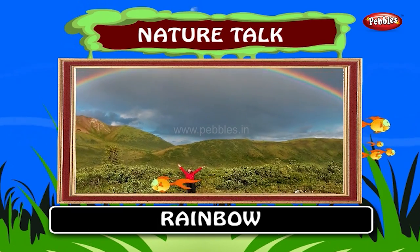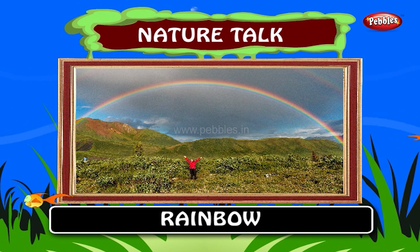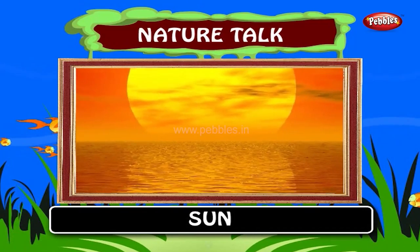Oh wow! A pretty rainbow! This rainbow has seven colors which are known as VIBGYOR. It means violet, indigo, blue, green, yellow, orange and red.